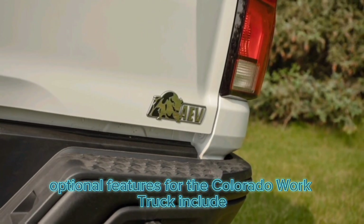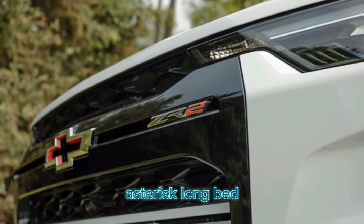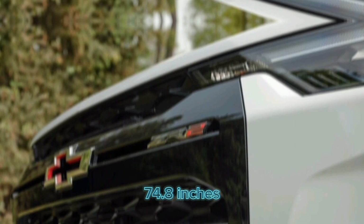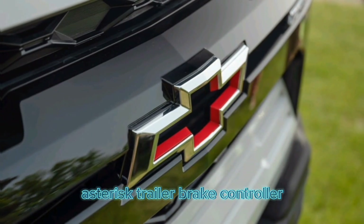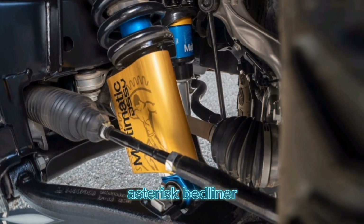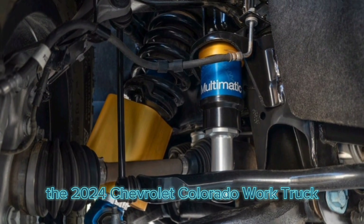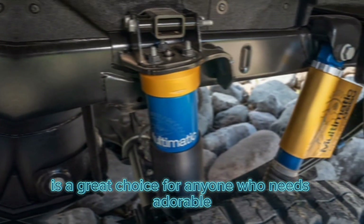Optional features for the Colorado Work Truck include four-wheel drive, long bed at 74.8 inches, trailer brake controller, remote start system, bed liner, and tow hitch.